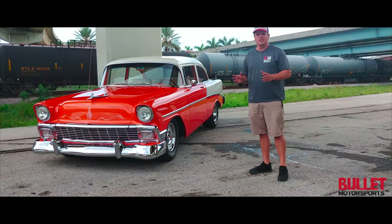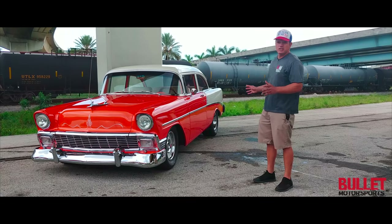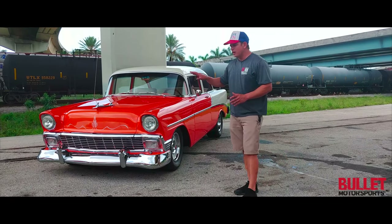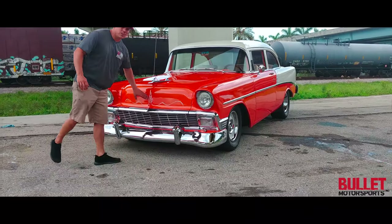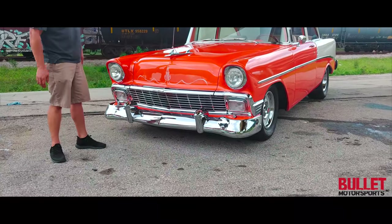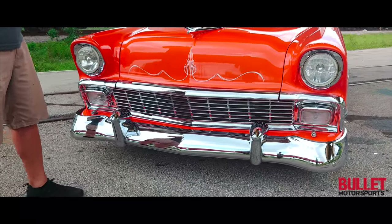Over $100,000 has been invested in the chassis, the bodywork, the engine, and all the bright work you're going to see today. I'm going to start off with the front and I want to go over all the chrome and the exceptional pin striping. Come close and take a look at it. Everything has been replaced on this car from the drivetrain to the body.